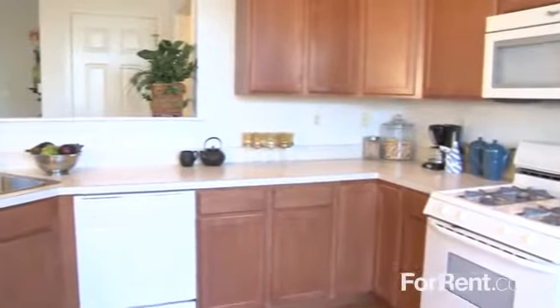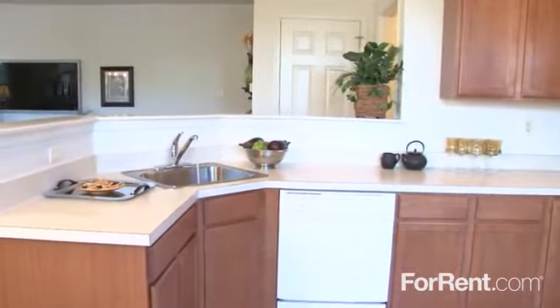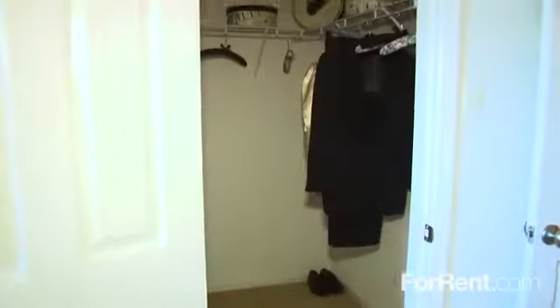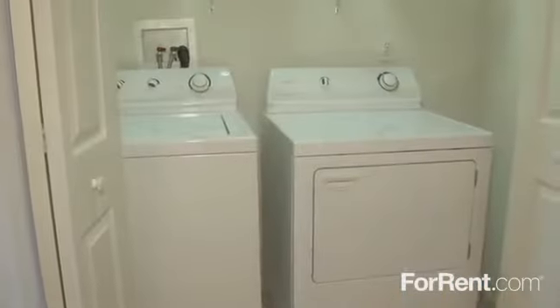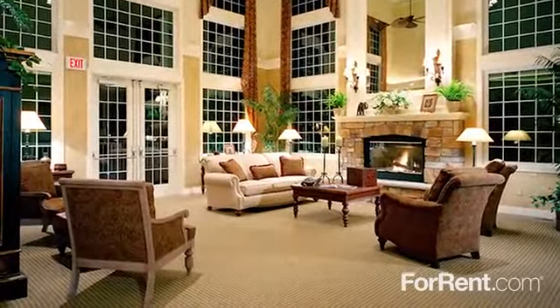You'll also have a large gourmet kitchen with crisp white appliances and a stainless sink. As you continue through the home, the sizable bedrooms, baths, walk-in closets, and furnished washer and dryer stand out. We have set the standard for luxurious living.